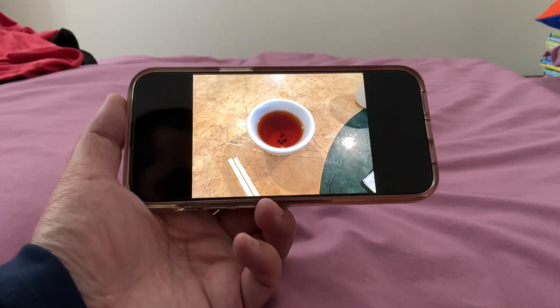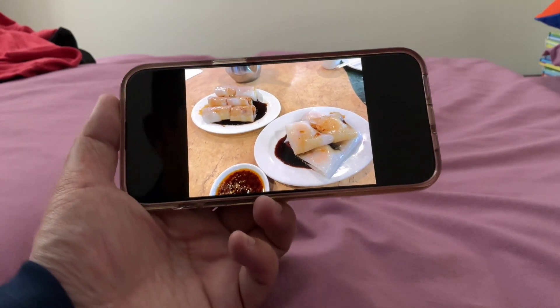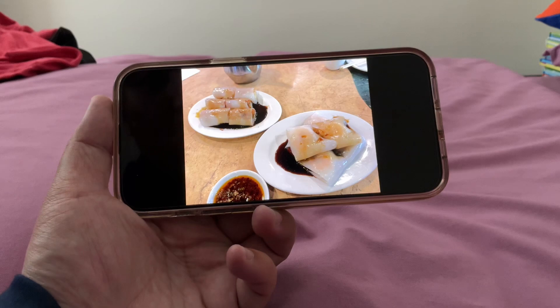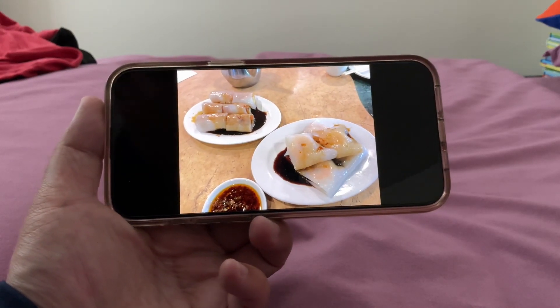We have the tea. Next, we have this shrimp and Chinese donut rice roll, which I had today. This one's pretty good.